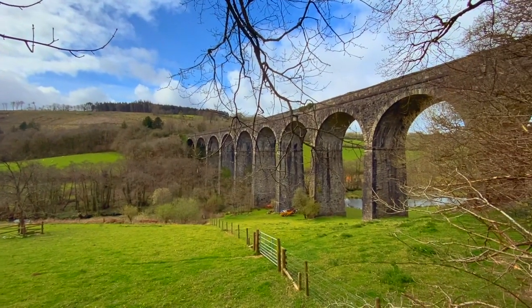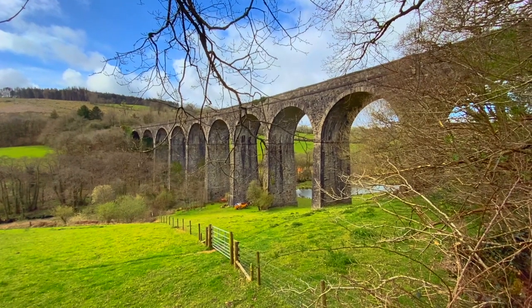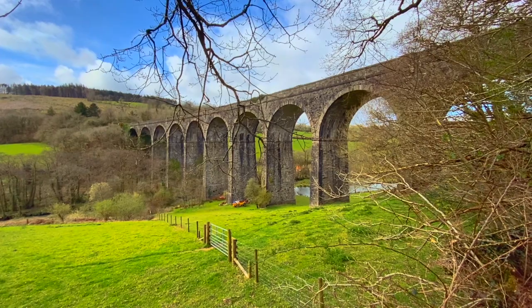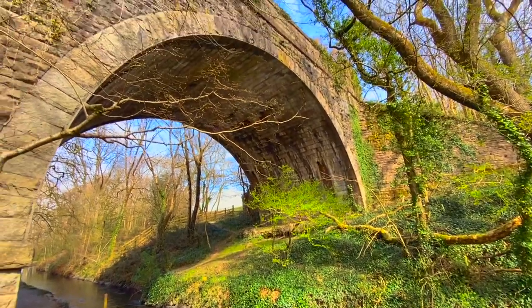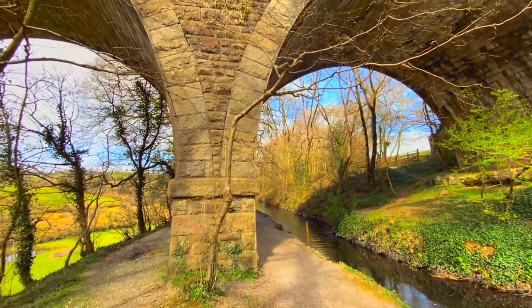This is the Shillamil Viaduct. It's 210 metres long and has 12 arches stretching high over the River Lumburn. It was part of the line from Lydford to Devonport and opened in 1890. It was in use for almost 80 years before sadly closing in 1968.